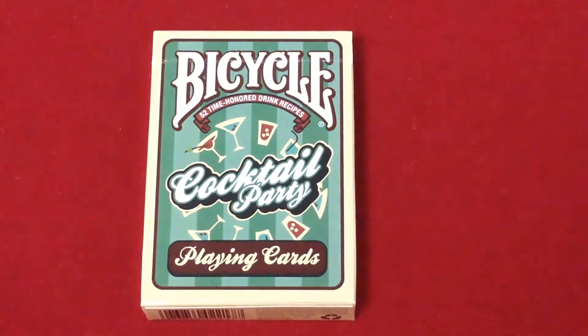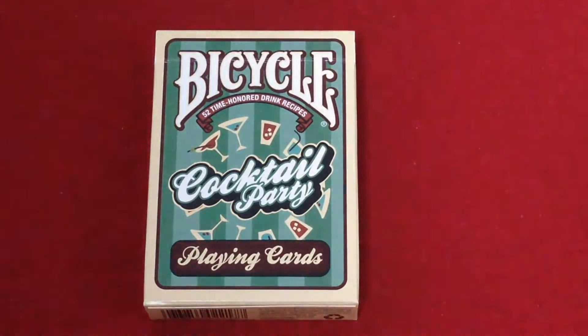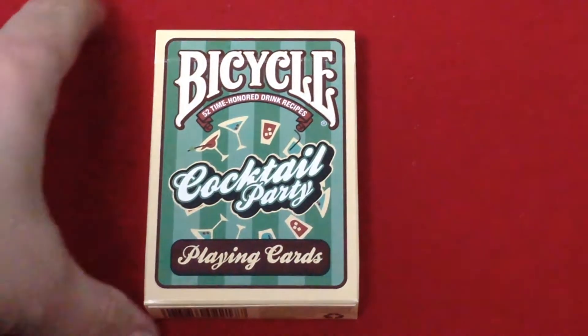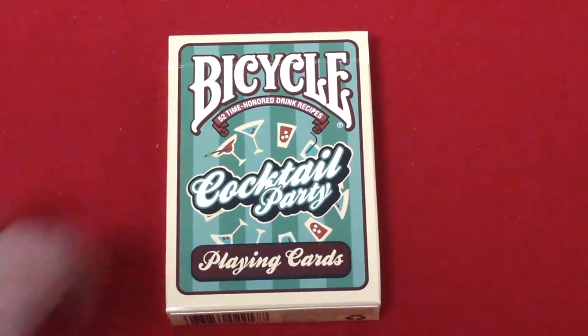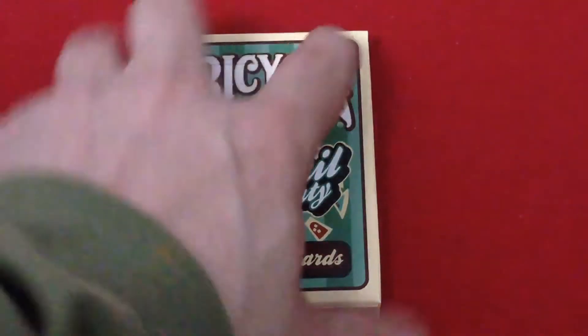Hello everyone, Vito's 832 back again with another deck review. This is one of two recent releases from the USPC. Despite nothing new in Club 808 since the beginning of the year — pretty ridiculous losing numbers for sure. This is a cocktail party deck. The top says Bicycle, 52 time-honored drink recipes, and 'Cocktail Party Playing Cards.' You can see some cocktail glasses on the packaging.